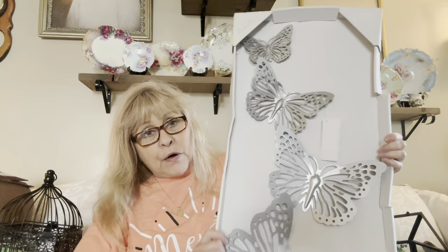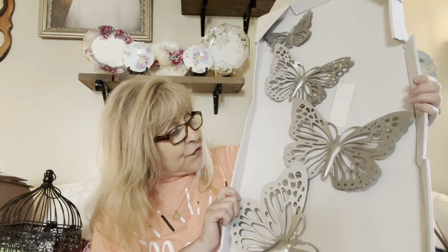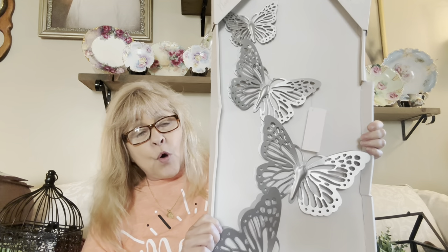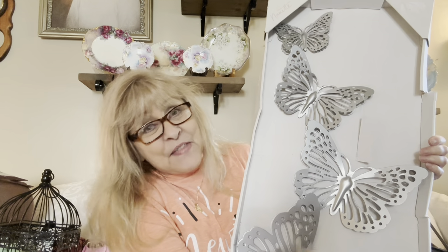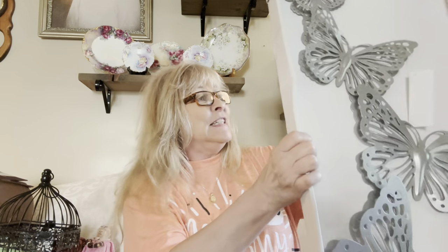It's this set of four butterfly wall decor, brand new in the box — silver tone, kind of like a brushed nickel look. And of course, if you don't like the color, that's why they make spray paint — just spray paint them the color you like. It is amazing what a little bit of paint can do to change the look of an item.